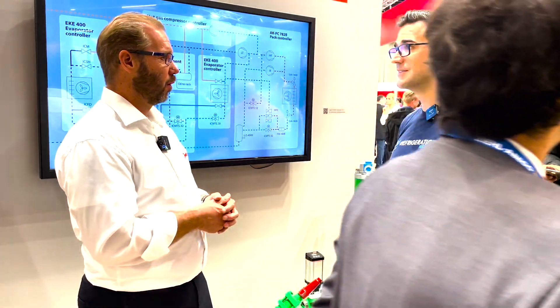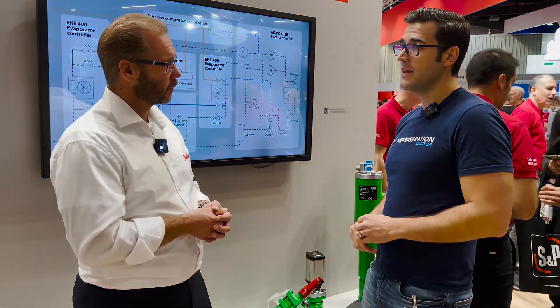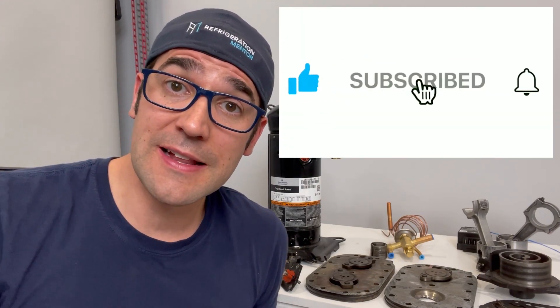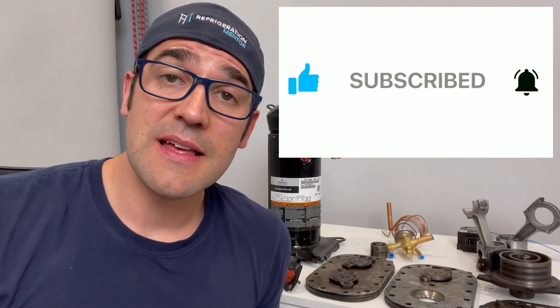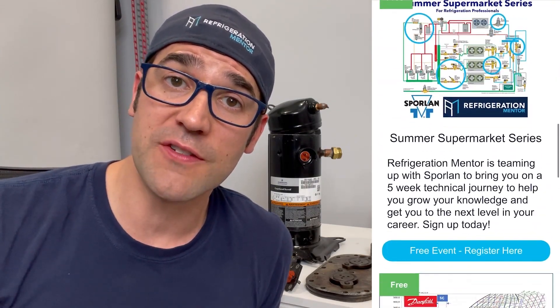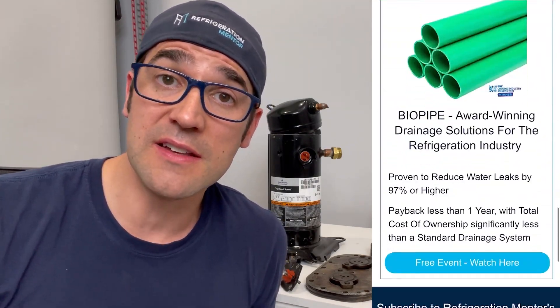Thanks for taking the time to watch this video — I hope you got something out of it that you can use in your daily life. If you like this video, hit the thumbs up button, subscribe, and click the bell button so you'll be notified when new videos are released. Also check out the Refrigeration Mentor webpage at refrigerationmentor.com, where you'll find all the different trainings, upcoming events, and podcasts.